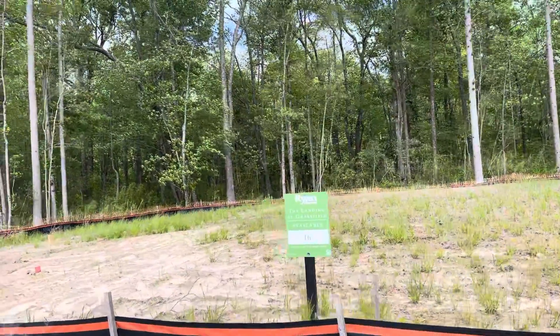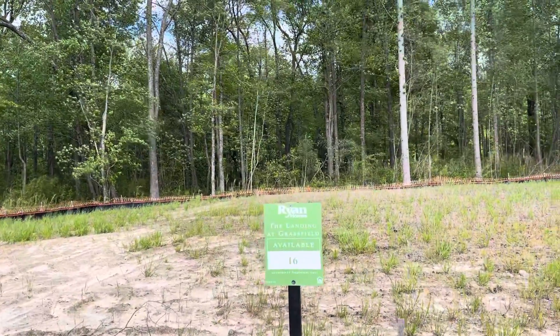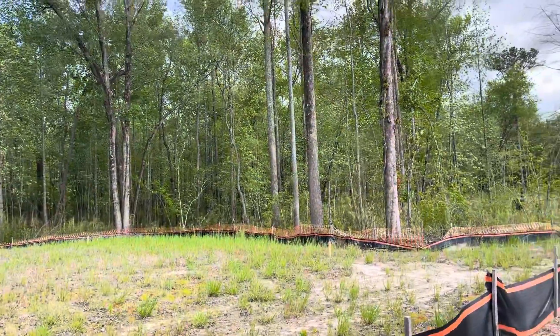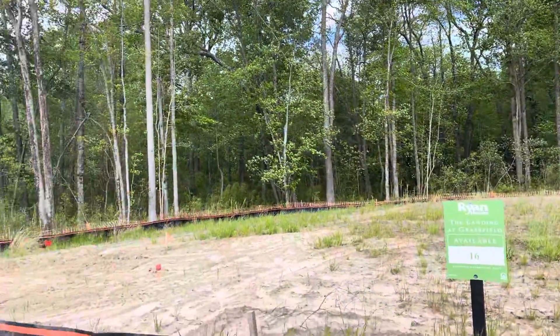Here is home site 16. This is the one with the premium of $40,000, 7,600 square feet, and completely surrounded by trees on all sides.